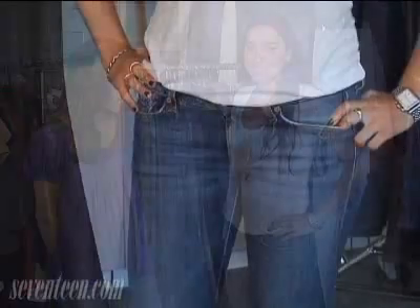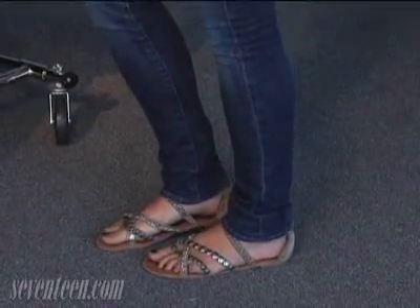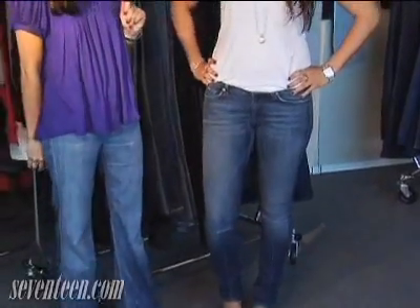This is Allie. She is our tall girl and she's modeling a skinny jean. What's so great about the skinny jean is the fact that you can wear it with a flat, and if you're tall you can even wear it with a heel. Sometimes our tall girls have a hard time finding a longer inseam. They want to look for brands such as Silver that carry jeans up to a 34 inch.